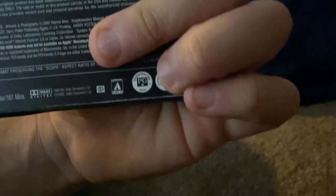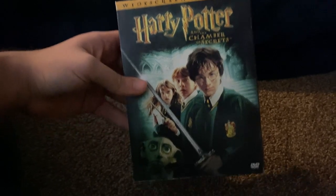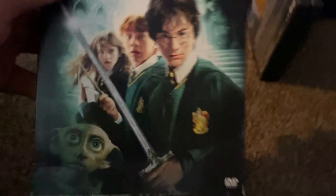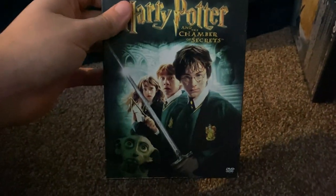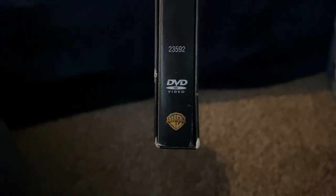First up, we have the 2002 DVD of Harry Potter and the Chamber of Secrets. And yes, this is the white screen edition, as you can see here on the front cover. The kill number is 23592.